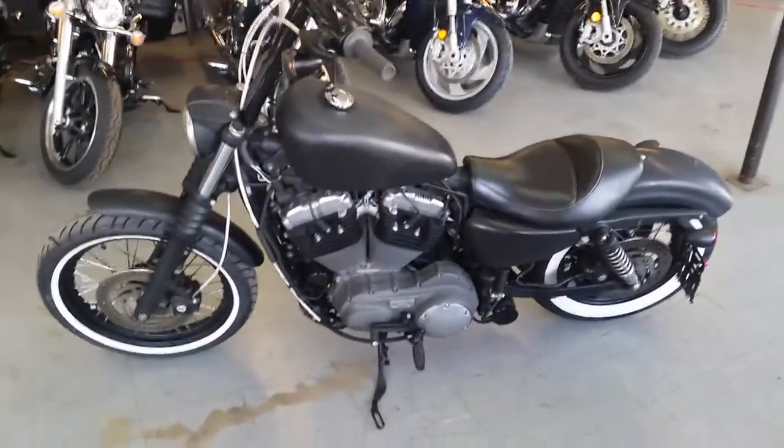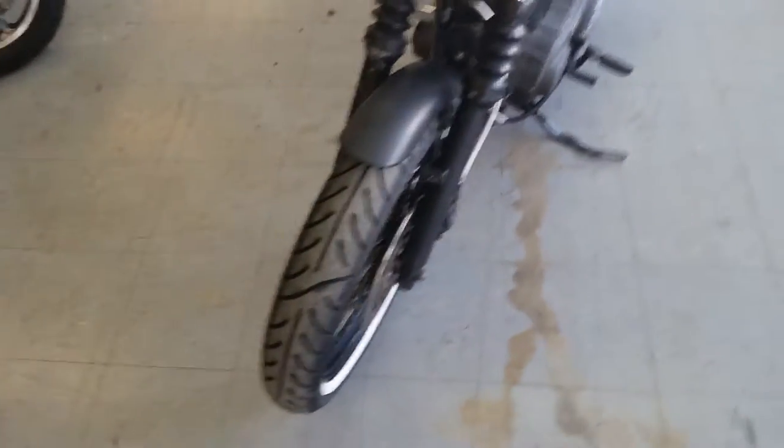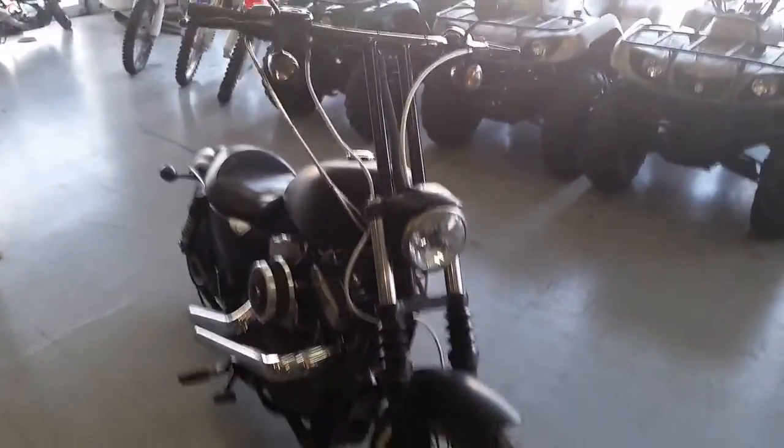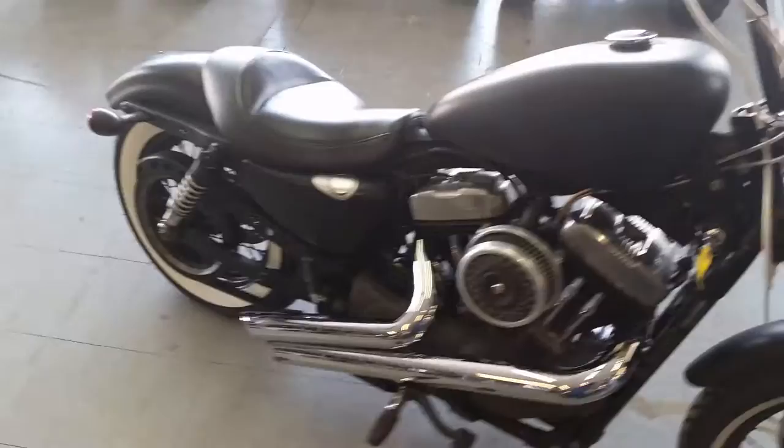For any guys out there looking for a super cool Harley Davidson, we got one — it's a 2008 Sportster 1200. As you can see, this thing's got some custom work done to it. You got to come on in and check it out. It's got matte black paint, wide whitewall tires, and the Vance and Hines exhaust.